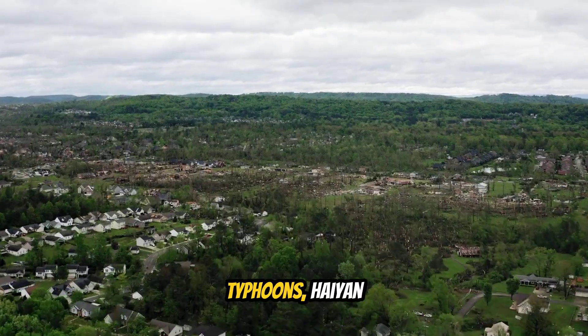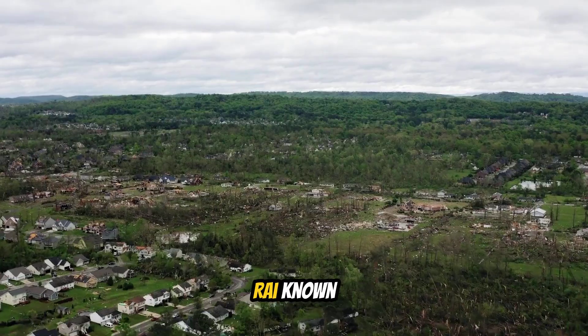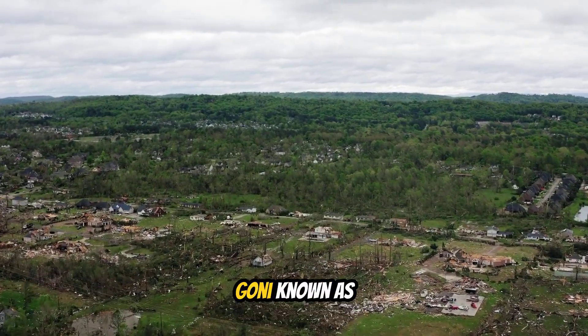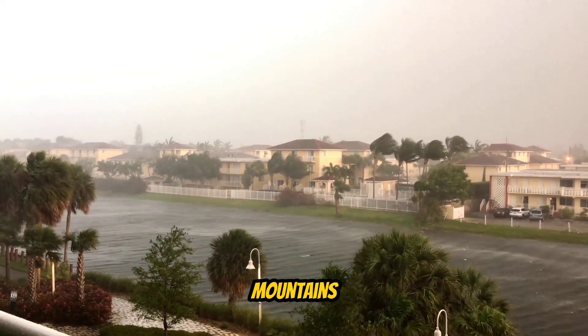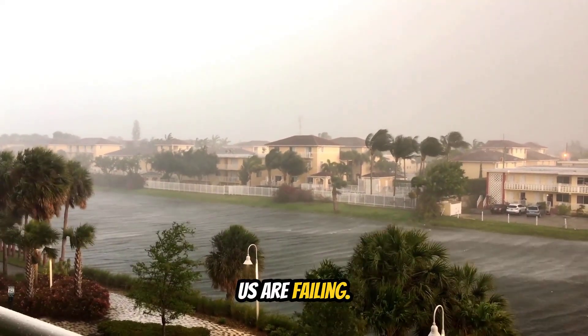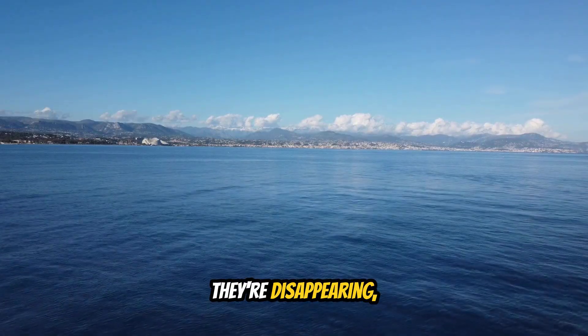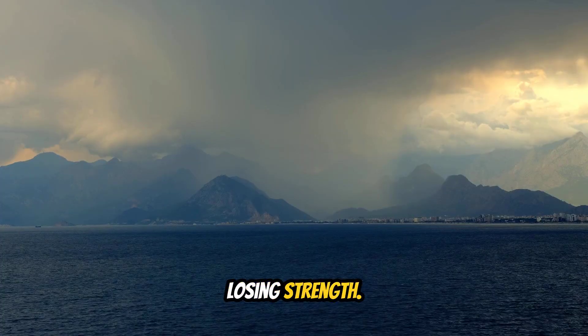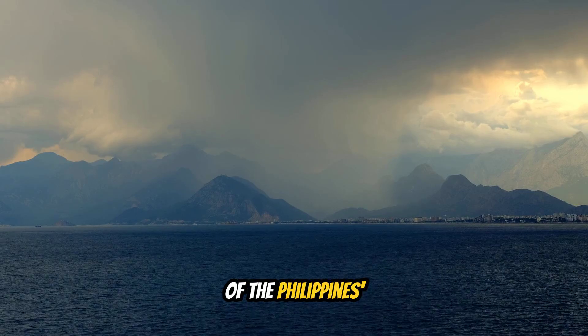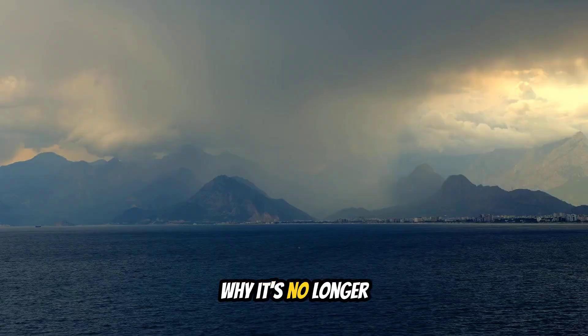Recent super typhoons — Haiyan known as Yolanda, Rai known as Odette, and Goni known as Rolly — reached the Philippines at unprecedented strength. The underwater mountains that once protected us are failing. Not because they're disappearing, but because the typhoons are becoming so powerful they can cross them without losing strength. This is the story of the Philippines' hidden shield and why it's no longer working.